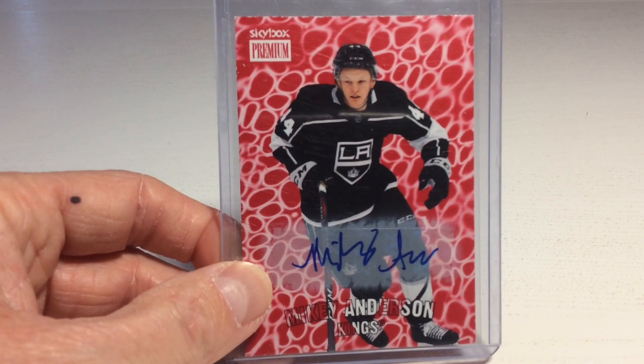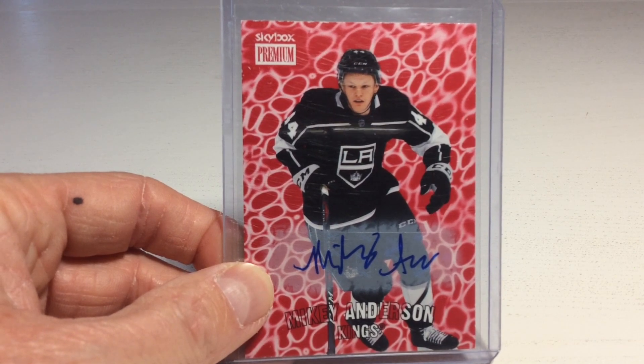It's time for the last card, and it is a Mikey Anderson auto. Nice! It's been an awesome journey opening this mystery box. To the next time I see you, have a nice day and take care!